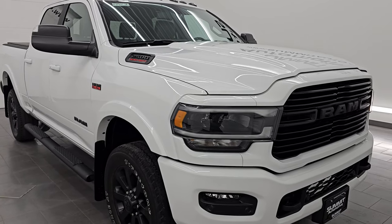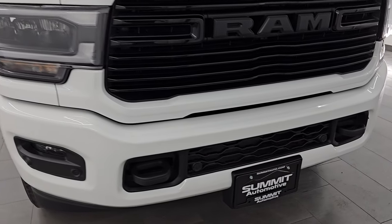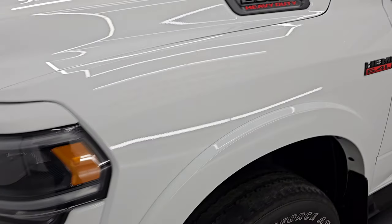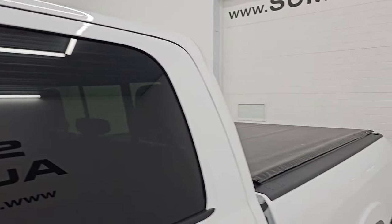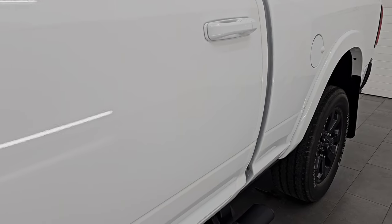It is a one owner, clean title history, clean Carfax out of Iowa. I am going to go all the way around in this video — inside, underneath, start it up, take a look under the hood, show you all the options, and give you the most accurate representation of this truck. I'll show you exactly why I would ship this one anywhere in the United States, because whoever gets this truck is going to absolutely love it.